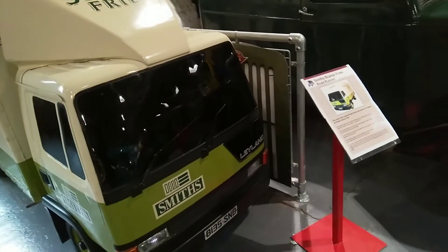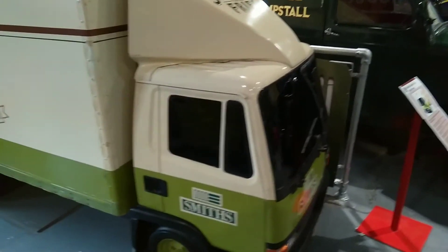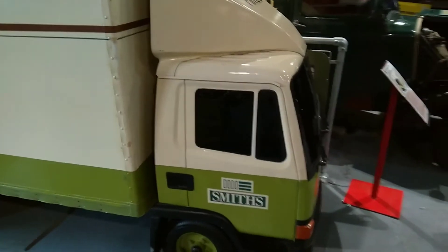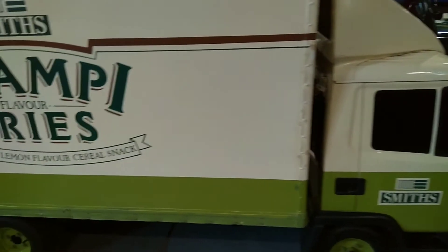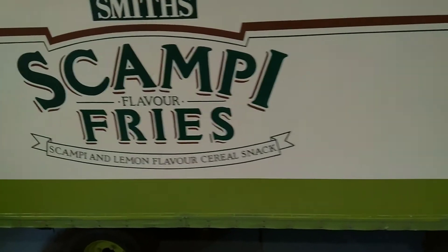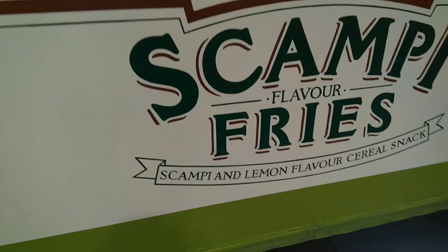From monstrous-sized Octopuses to miniature scampi, there's everything at the Leyland British Commercial Vehicle Museum. Back in 1985, Smiths wanted to create an eye-catching advert for their scampi fries, but figured driving a real lorry underwater might be problematic, so they built a scaled-down version instead.